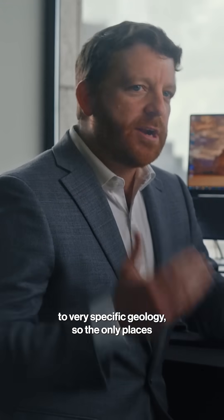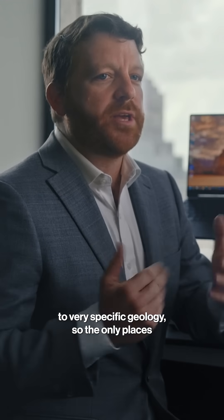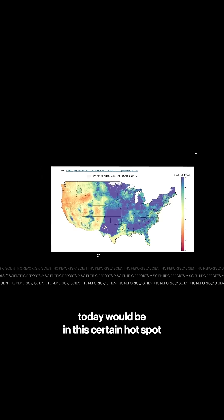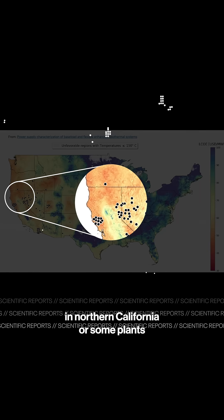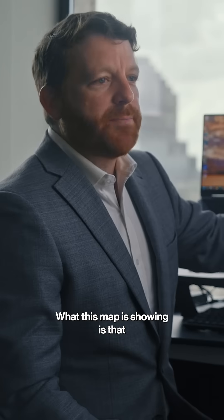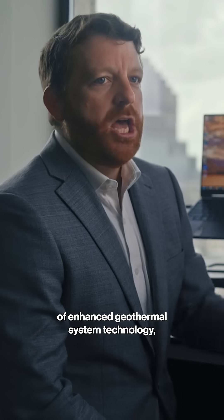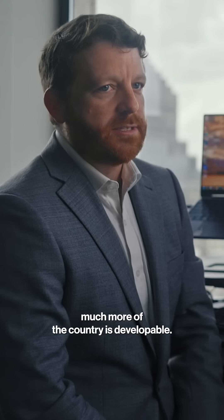Historically, geothermal was limited to very specific geologies, so the only places that you would see a geothermal power plant today would be in certain hot spots in Northern California or some plants across Northern Nevada. What this map is showing is that thanks to the developments of enhanced geothermal system technology, much more of the country is developable.